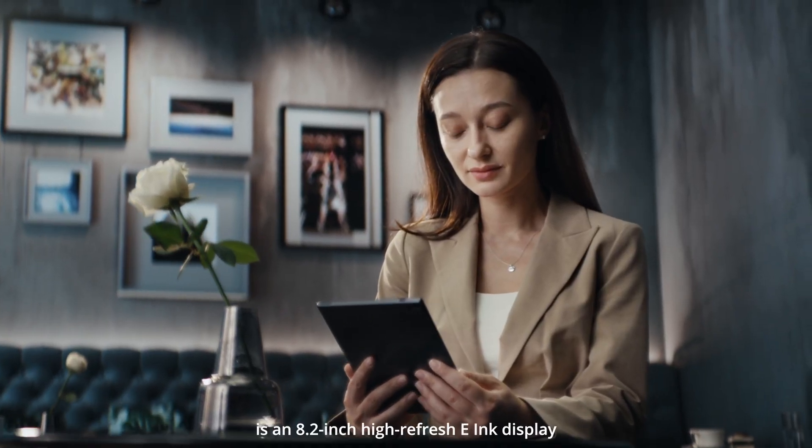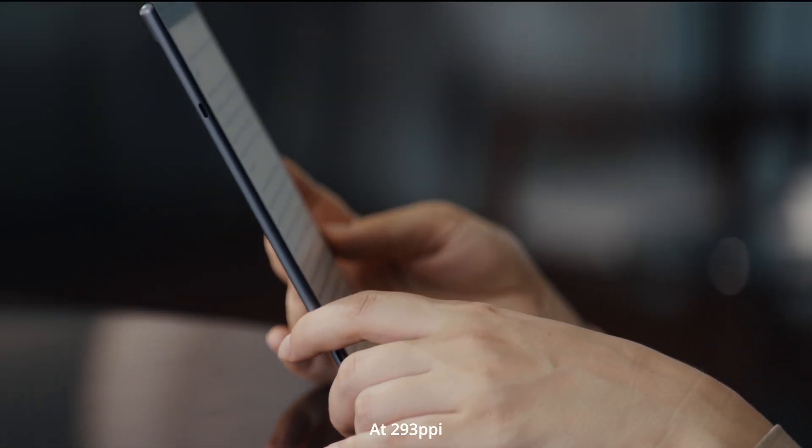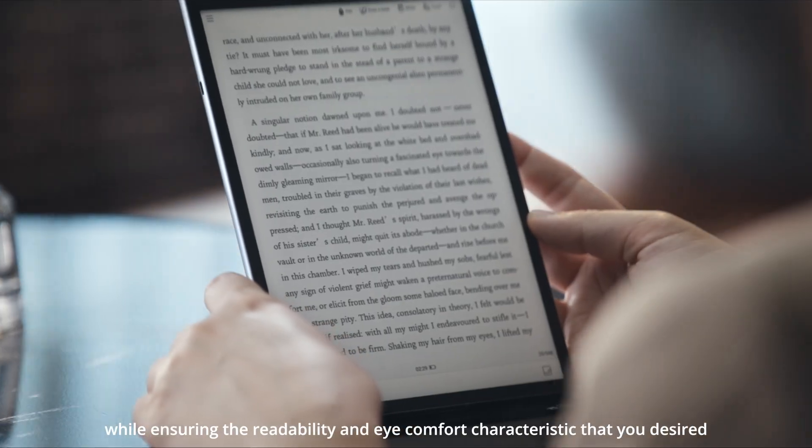At the core of the AI Note Air 2 is an 8.2-inch high-refresh e-ink display. At 293 pixels per inch, it provides stunning image clarity, while ensuring the readability and eye comfort characteristic that you desire.